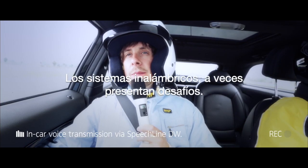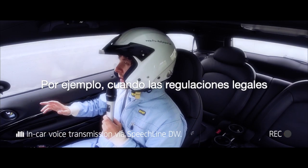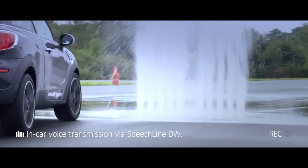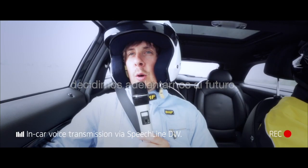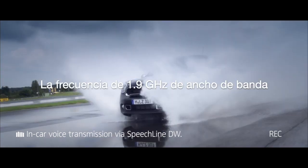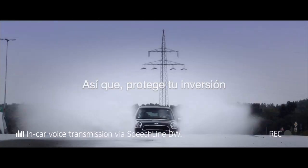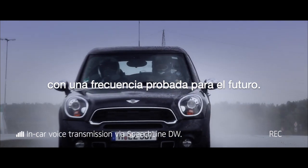Wireless sometimes presents sudden challenges — for example, when legal regulations all of a sudden change, rendering your investment obsolete. With Sennheiser's SpeechLine digital wireless, we decided to take a future-proof track. The 1.9 GHz frequency band is license-free and requires no registrations at all. So protect your investment and steer clear with a future-proof frequency.